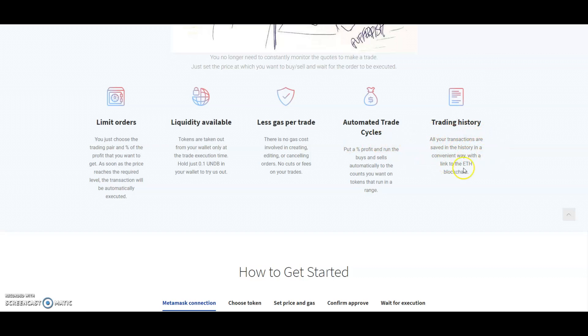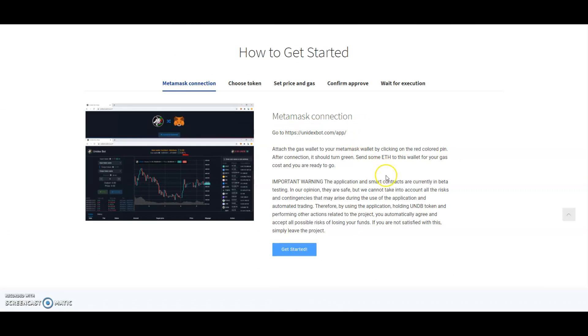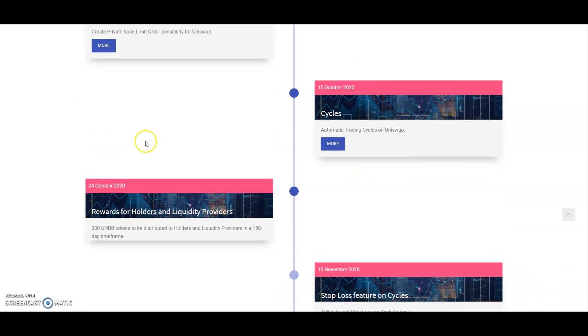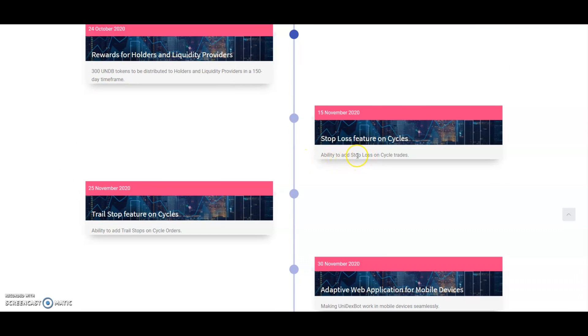All transactions are saved in history in a convenient way with a link to the Ethereum blockchain. To get started, you'll obviously need to set up a MetaMask wallet. There's a video in the link which goes into more detail. This is the roadmap — you can see they've already done a lot of it. The roadmap isn't in years or months, it's already in days and weeks. The site is up and ready for you to use and trade.